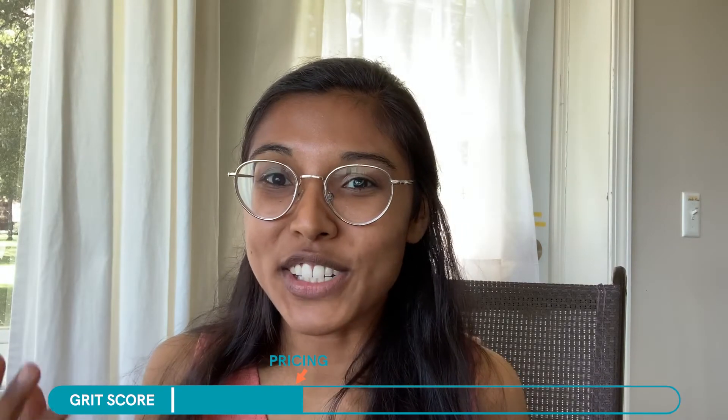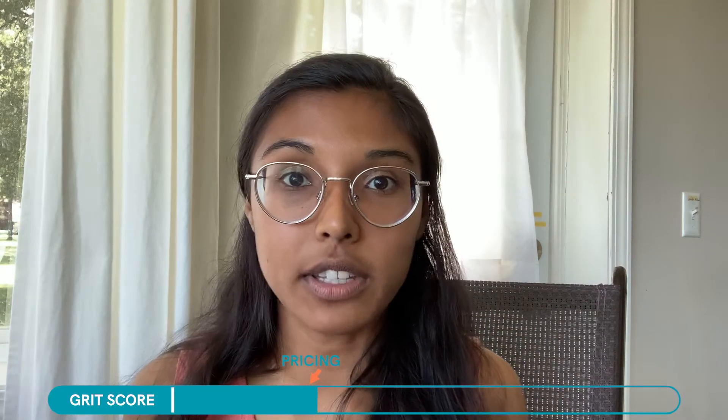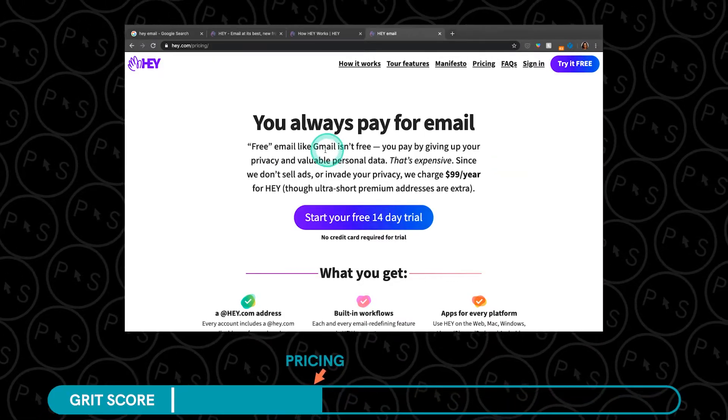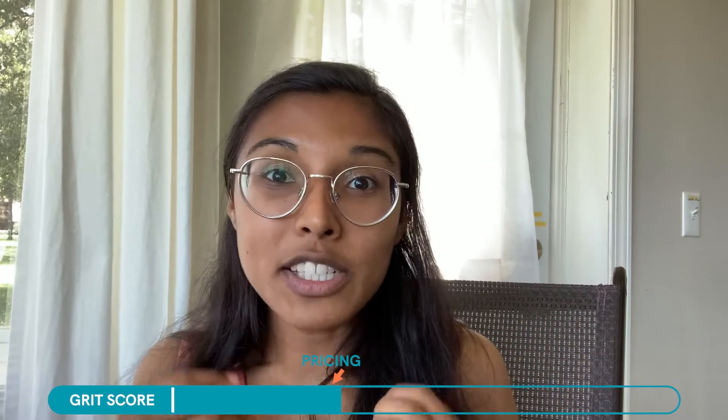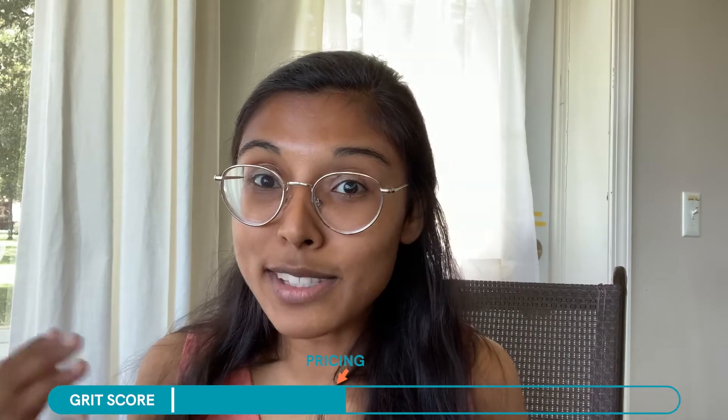For pricing, I look for a clear pricing structure — are there upsells, what are the features in premium, and do I understand why I need them? Hey Email did a really great job of explaining why they're charging $99 a year for personal email. They said that Google, Apple, and Outlook all sell your data, and that Hey Email was going to be different — they were not going to sell my data. It wasn't news to me that those companies sell my data, but I thought, that's how I'm paying for my free email. My Gmail is being sold to advertisers. So yes, I would pay $99 a year for Hey Email because they're not going to sell my data.